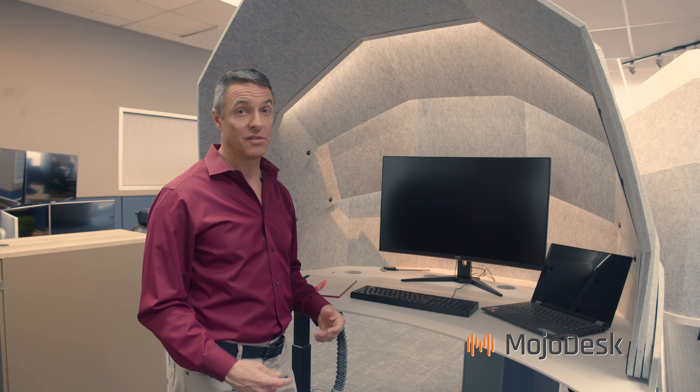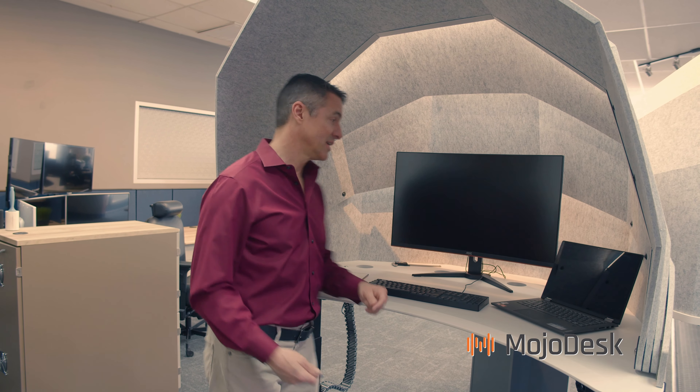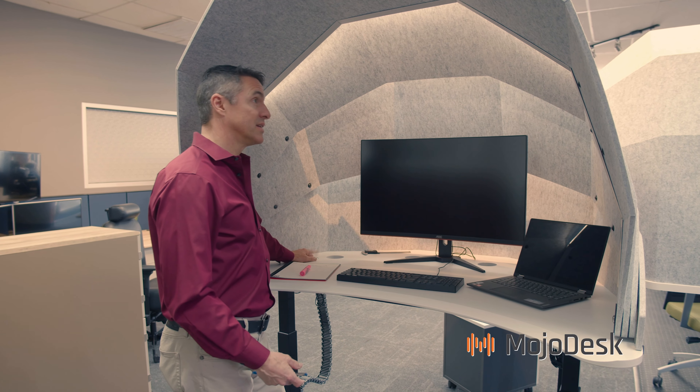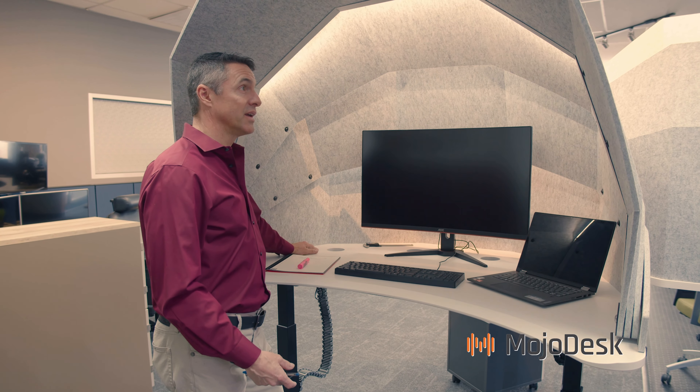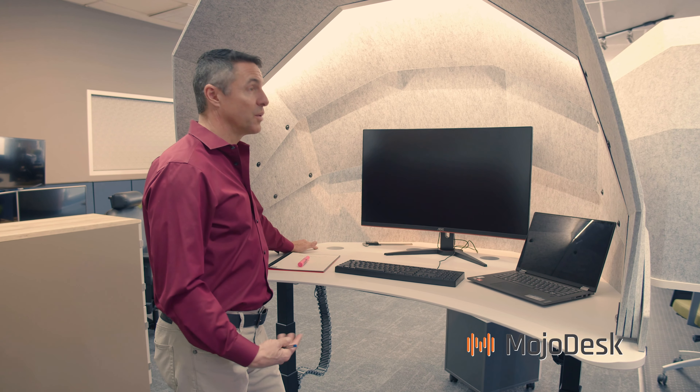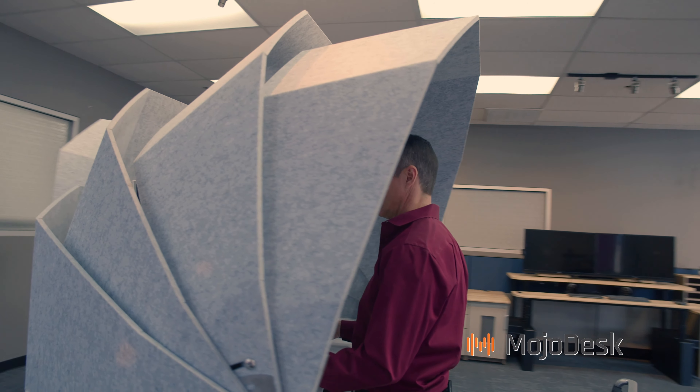One of the challenges with the Mojo Dome we had to solve was how to have enough light in your station when the dome is up and you're getting your acoustic and visual privacy. So we added a light system that lets you, with the touch of a finger, turn lights off and on, and by touching and holding you can adjust the brightness so everybody can be at their most comfortable light level.